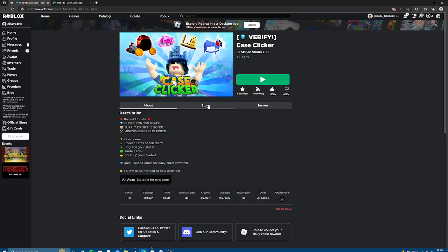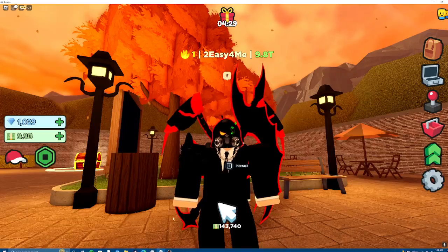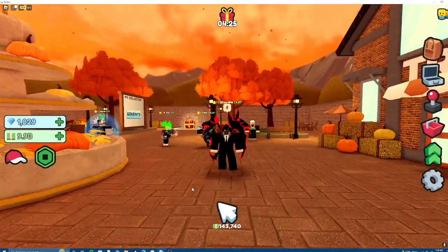What is Case Clicker Shop? Hello, I'm Jonathan, the creator of Case Clicker Shop, and this is my YouTube channel, Jolly Ranchers. Case Clicker Shop is my website where you can buy stuff for Case Clicker.